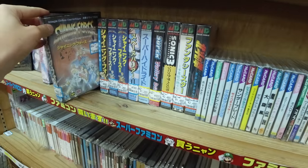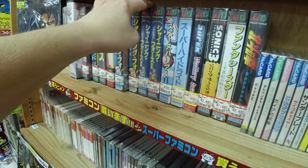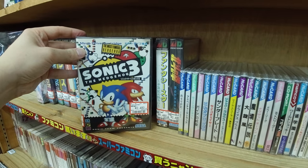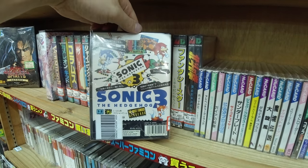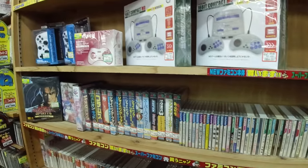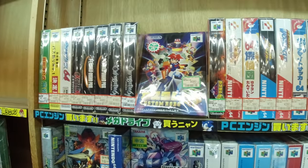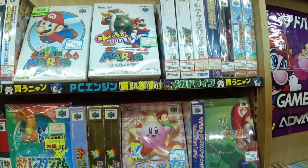Looking through the Mega Drive section: Shining Force — supposed to be good, I've never played it but I know a lot of Sega fans adore that series. Sonic 3 looks way different in Japan — the cover looks kind of cool actually. It's my favorite Sonic game on the Mega Drive.